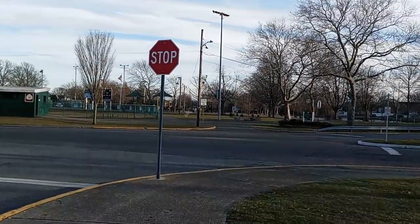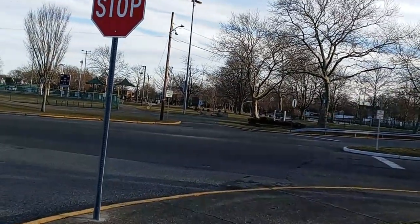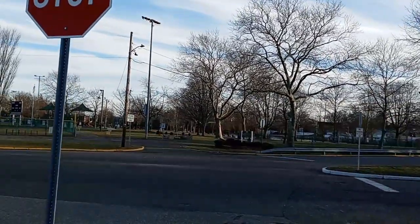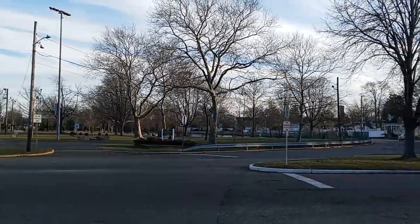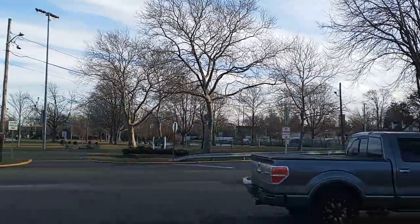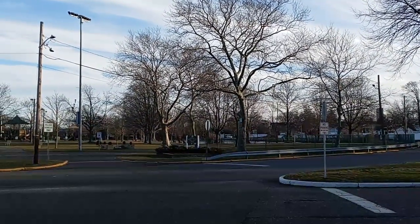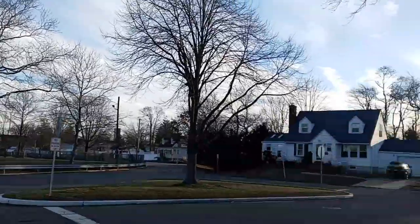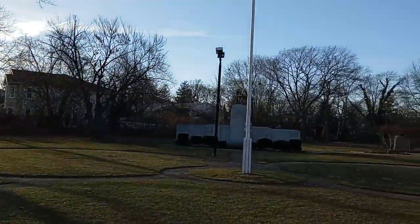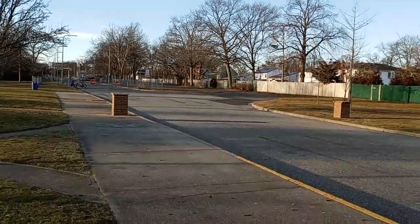That's totally on the opposite side of the street. That's where I did the video the other day of the sheet of ice on the pond. So Fellers Pond Park is over there, and this is Fireman's Park with the memorial here.